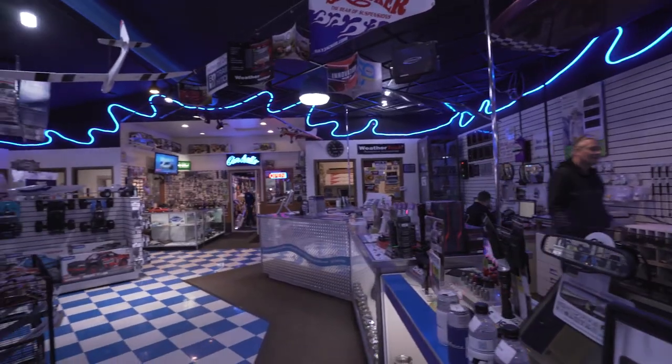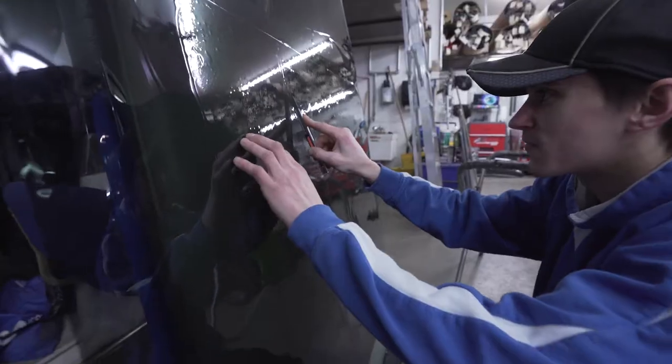Blue Ribbon is a super diverse spot that we work at down here — 36 full-time employees.